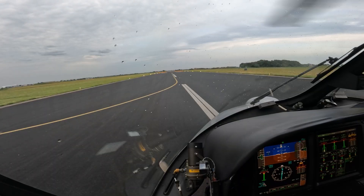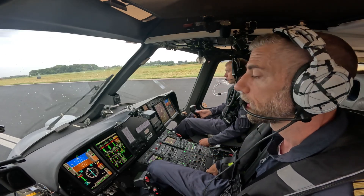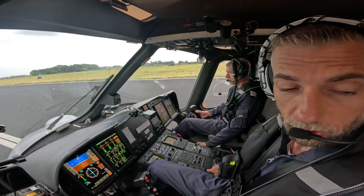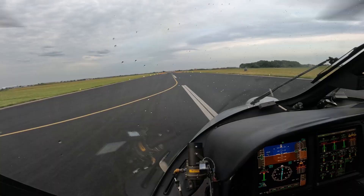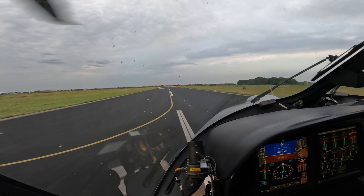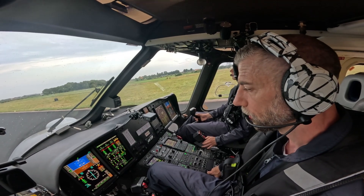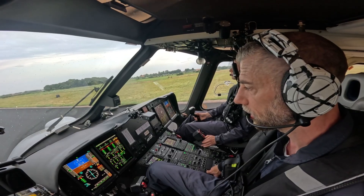Bluebell 56 Alpha, runway 21, ready. Bluebell 56 Alpha, no wind, runway 21, clear takeoff. Clear takeoff runway 21, Bluebell 56. Clear takeoff — clear. No wind. And lifting. Perfect. Two piece. Beautiful. No cautions, no warnings. At 81 torque, 70 hours of air, stable. Checks are completed.